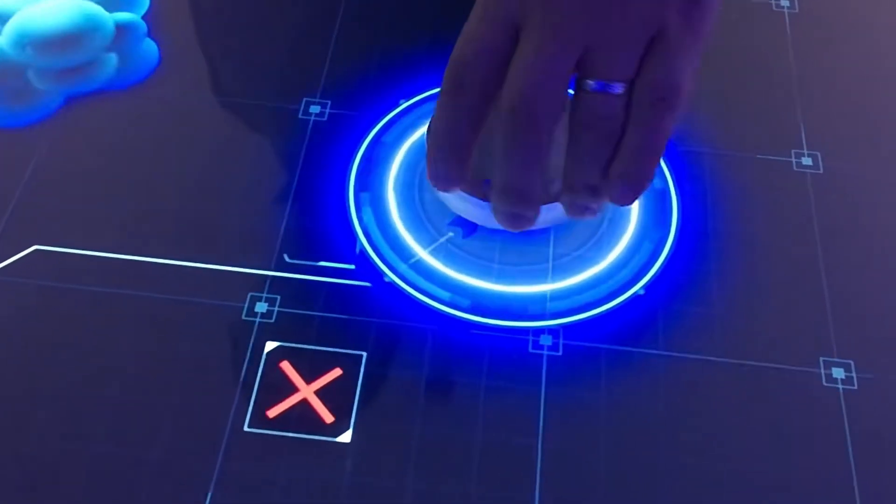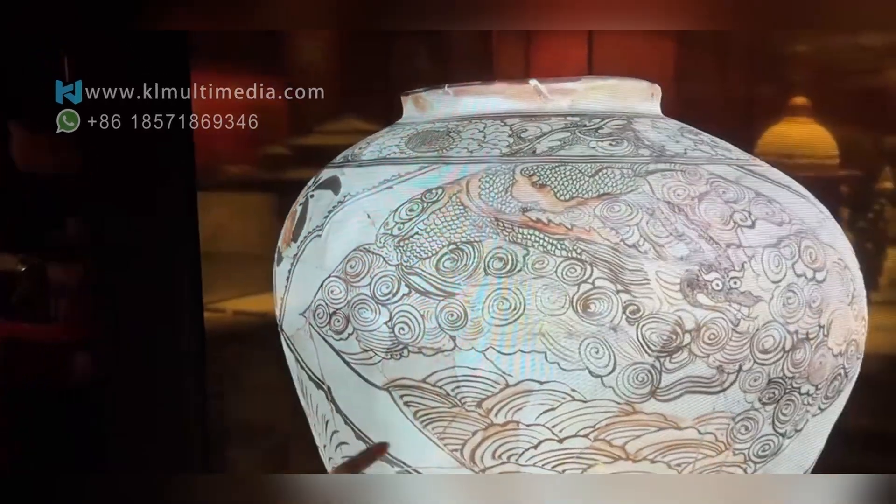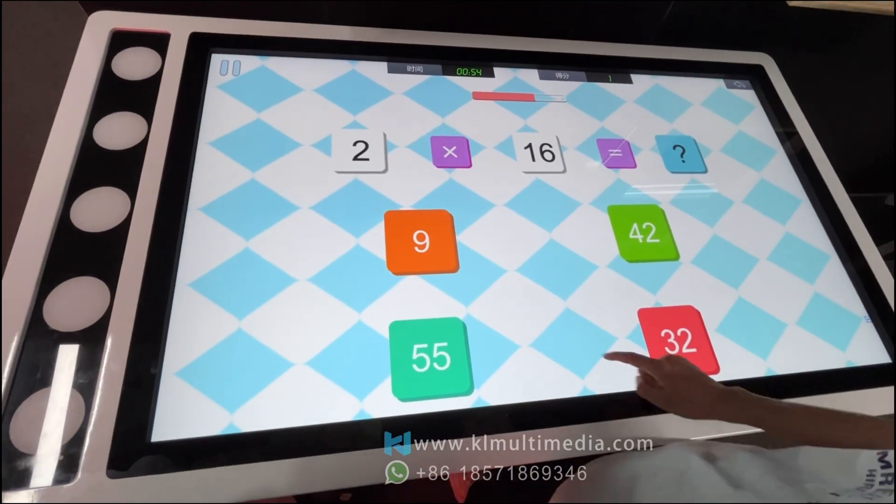Interactive touchscreens aren't just flashy — they're quietly revolutionizing museums, children's education spaces, and event venues. Today let's explore how you can make the most of them.